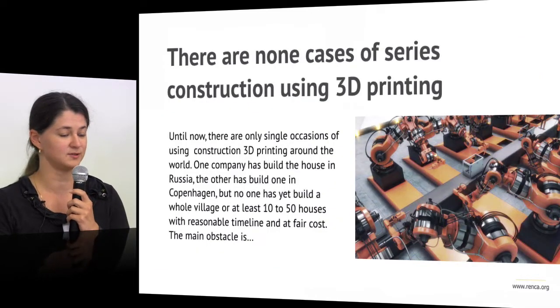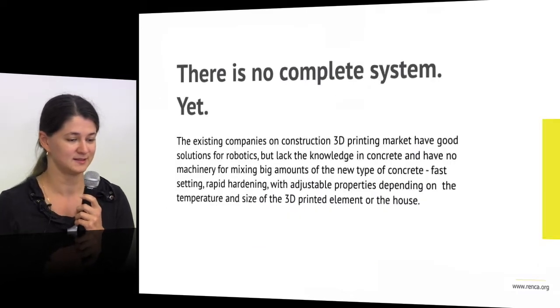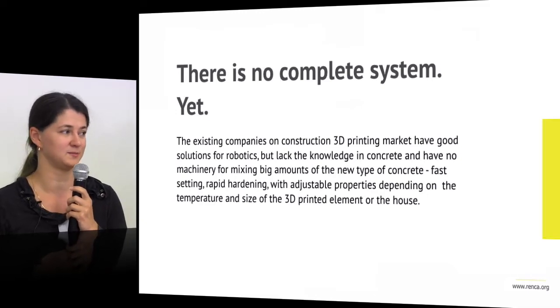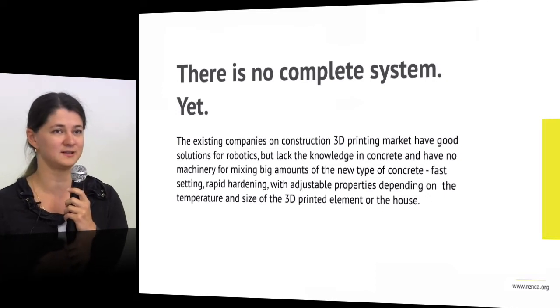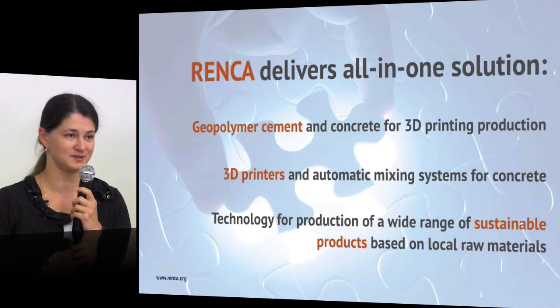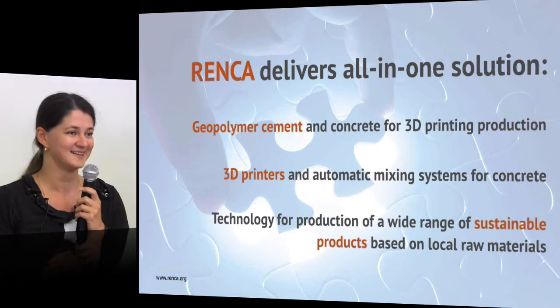For now there is no serious production of 3D printing — there are several prototypes, but we are working on it. There is no complete system yet. Companies that produce 3D printers have to take existing solutions from pumping and mixing that don't ideally correspond to the needs of 3D printing. But we are ready to deliver an all-in-one solution right now, starting from the geopolymer cement on the material side, including the 3D printer and automatic mixing system.